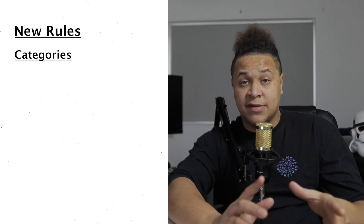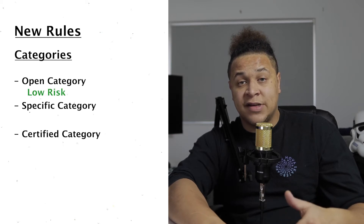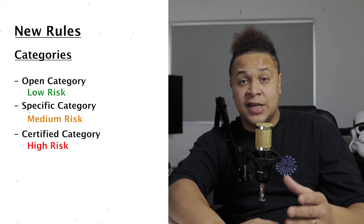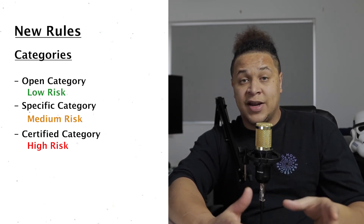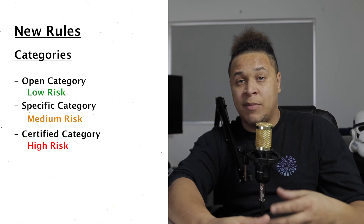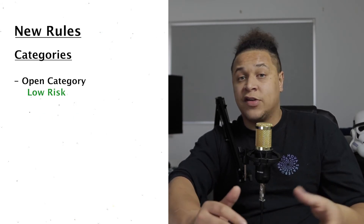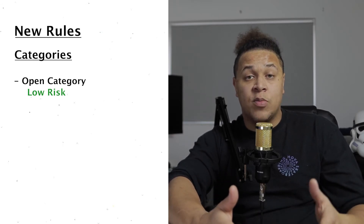The new rules are split into three categories: Open, Specific, and Certified. Open is deemed as less risk and can be flown by anybody. Specific involves slightly more risk and requires some permissions from the CAA. Certified flights are deemed the most dangerous — I don't think the CAA have fully finalised regulations on those yet. Today I'm only going to talk about the Open category, because that is what 99% of us will be flying in, whether you're a hobbyist or doing commercial work.